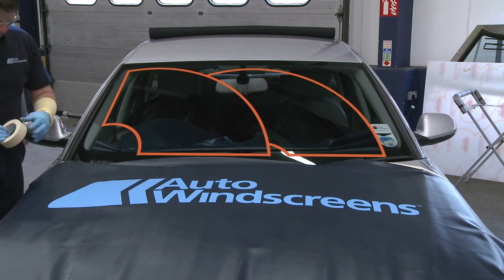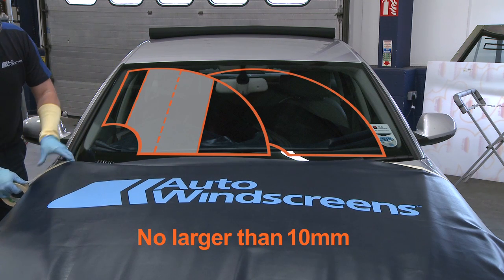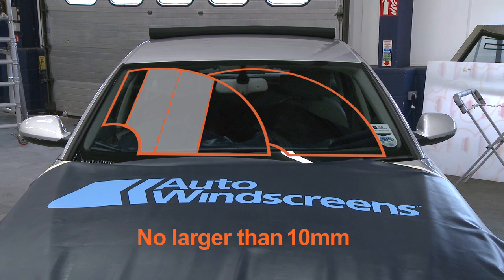Any damage within the driver's immediate view must not be larger than 10mm — about the size of a five pence piece. If it's bigger, it cannot be repaired and must be replaced.